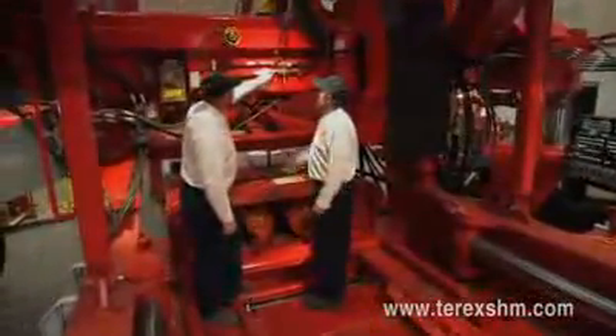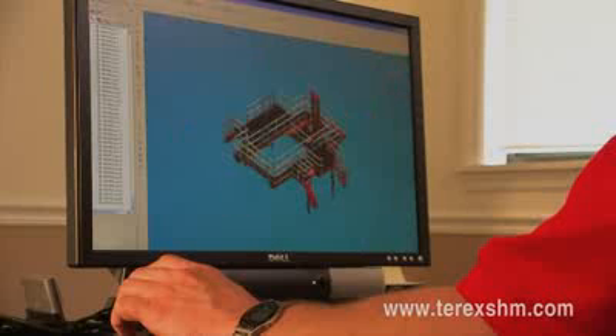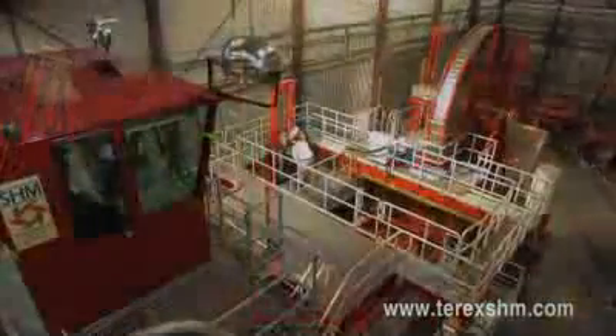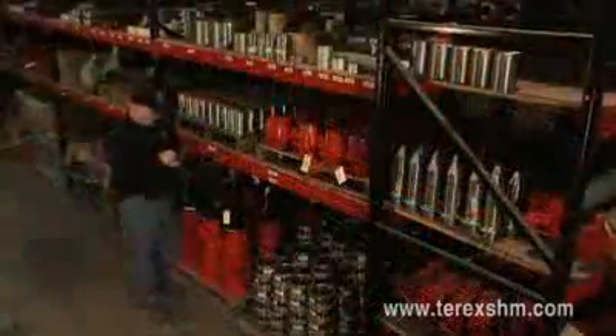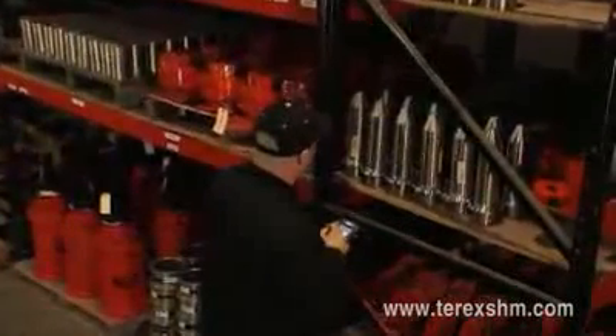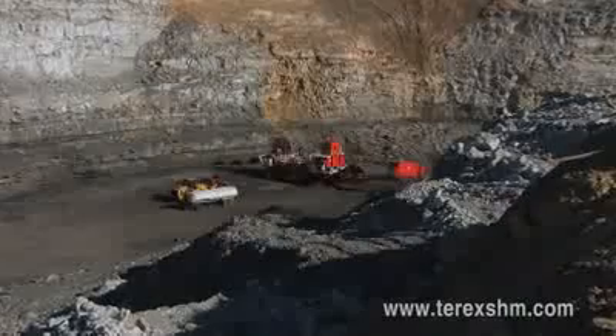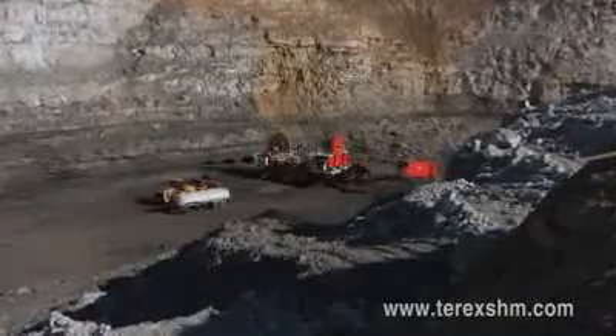Terex SHM provides service and support with each of its machines. A close working relationship with our customers, from in-shop to on-site service, makes us the right choice for specialized highwall mining systems. We are available 24 hours a day, every day of the year. Our design developments are customer-led — by understanding our customers' needs, we strive to create more efficiency and greater productivity. Our maintenance department and service staff is supported by Terex SHM's 3,500-square-meter warehouse, always fully stocked with personnel available around the clock. To ensure maximum return for each customer, Terex SHM will evaluate the potential mine site, coal seam, and help estimate production costs.